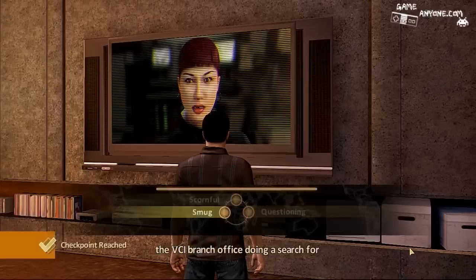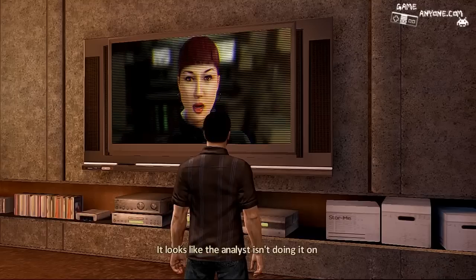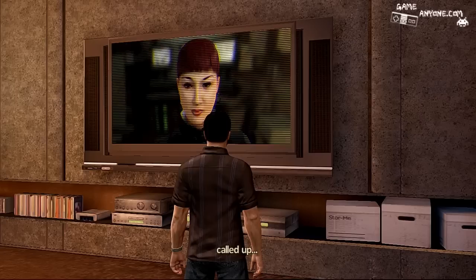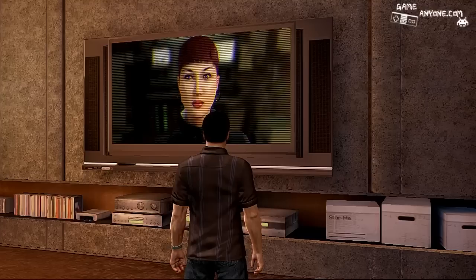Mike, I've just detected a source within the VCI branch office doing a search for your profile, although they've got the height wrong. Why are they doing a search now? They already found me. It looks like the analyst isn't doing it on company time. I have the workstation called up — it's using the workstation Parker used while he was undercover as a Halbet contractor. The ID on the badge used to access the office is a Madison St. James.